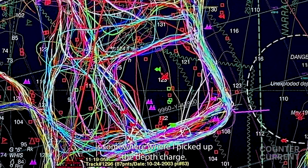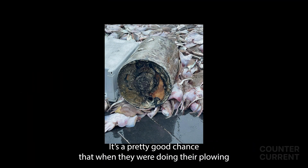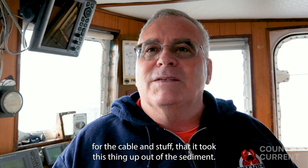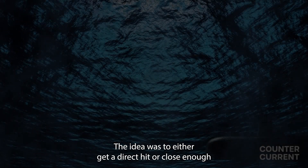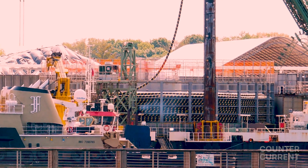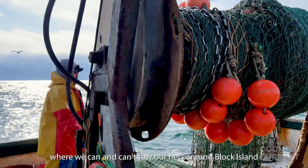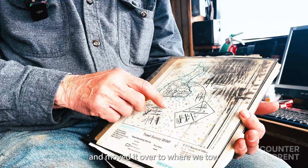Over here is where I picked up a depth charge — 500-and-something pounds of dynamite in something only as big as a beer keg. There's a pretty good chance that when they were doing their plowing for the cable, it brought this thing up out of the sediment. There's also going to be detonation of unexploded ordnance. We're going to dig up a lot of stuff when they're putting all these cables to shore. Generations of fishermen have learned where we can and can't tow our nets around Block Island, and now that's all changed. They dug that depth charge out of the bottom and moved it over to where we tow.